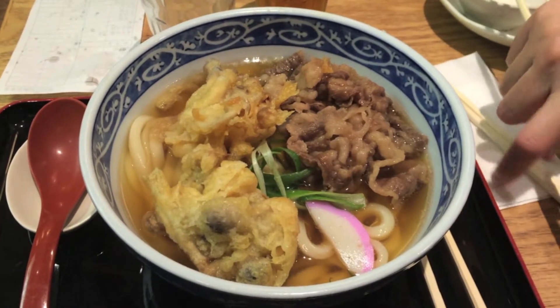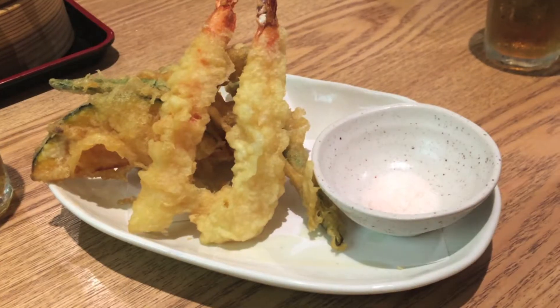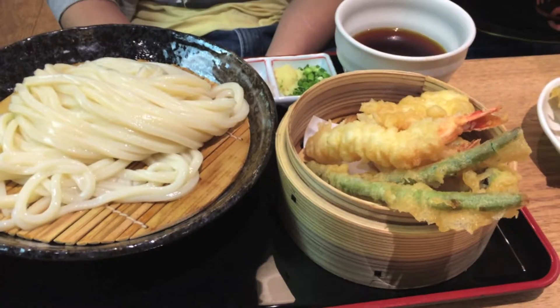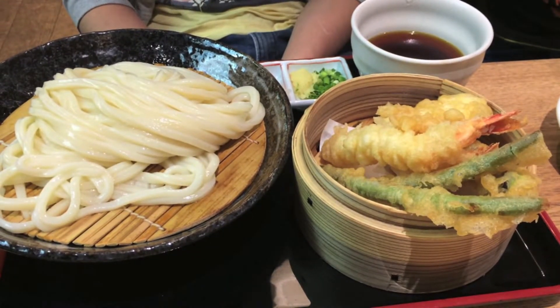We've been told there's a second way of eating tempura. You know when we go to restaurants, you always get a separate tempura dipping sauce. Apparently, you can just eat it with a pinch of salt.